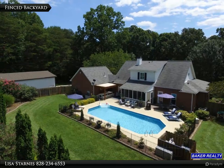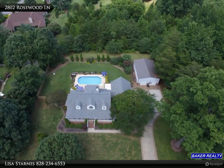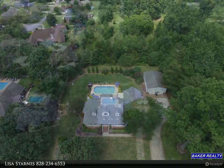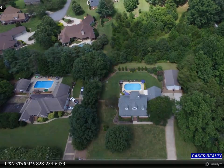The kitchen features quartz countertops, subway tile backsplash, island with built-ins, refrigerator, dishwasher, electric range, convection microwave, and a breakfast area. Laundry room off the kitchen with Bosch washer and dryer that convey. Primary bedroom features a tray ceiling, new carpet, and walk-in closet.